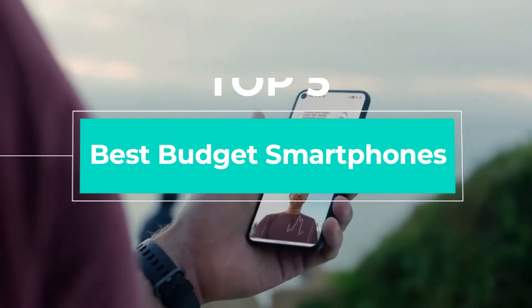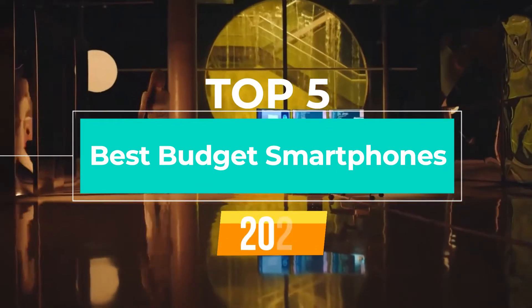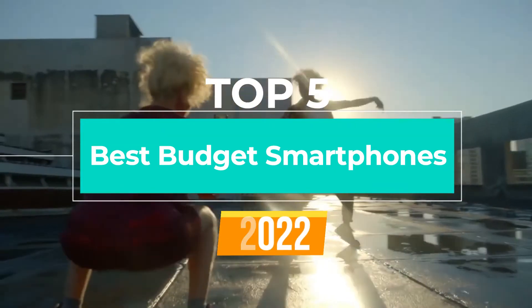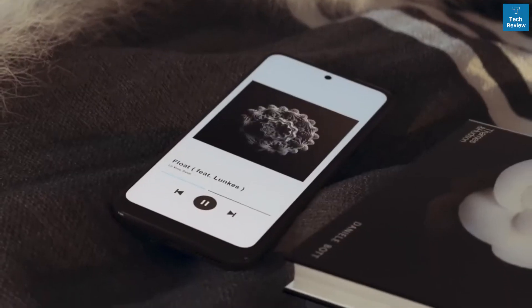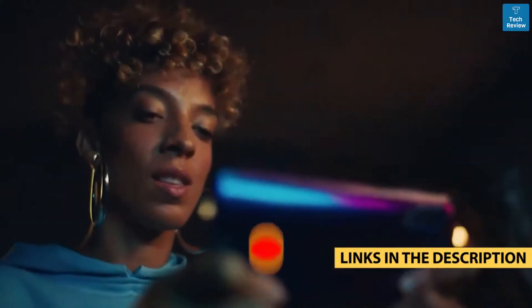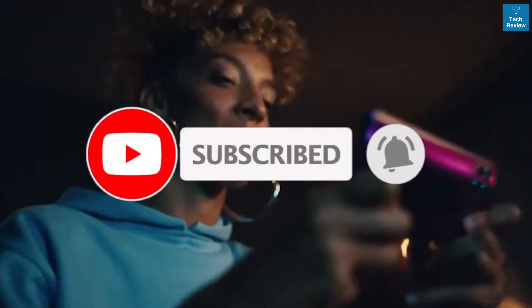What's up guys, today's video is on the top five best budget smartphones in 2022. Through extensive research and testing, I've put together a list of options that'll meet the needs of different types of buyers — whether it's price, performance, or a particular use, we've got you covered. For more information, links are in the description box below, updated for the best prices. Like the video, comment, and don't forget to subscribe.